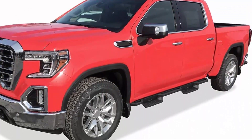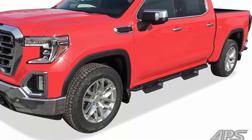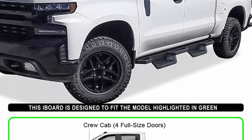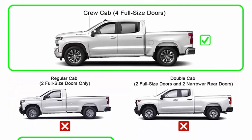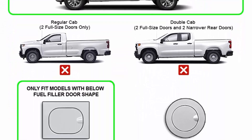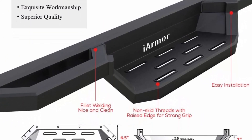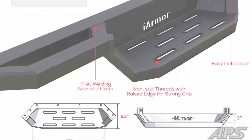Top 2: APS iArmor Drop Steps Boards Slider compatible with Chevy Silverado and GMC Sierra 1500, 2500, and 3500 2020-2022, and 2019 Silverado/Sierra 1500 LD. Made of aluminum square tube with drop step pads. Triple layer black powder coated finish for an aggressive, tough look. APS unique patented design for light-duty urban use, combining fuel efficiency and functionality. Limited 5-year warranty against manufacturing defects.